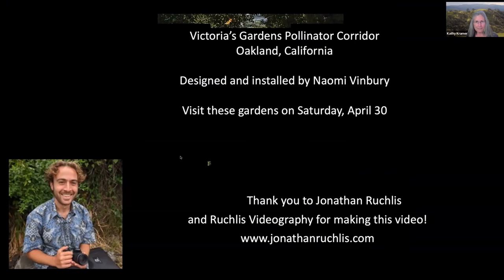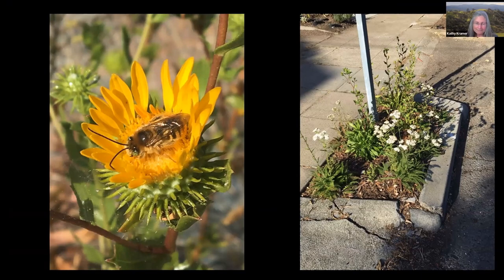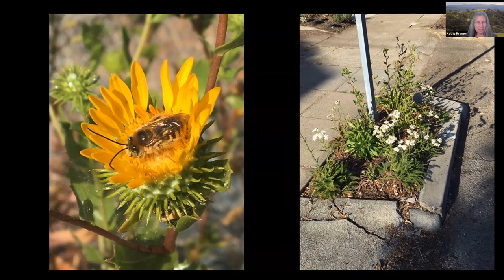In honor of her late wife Victoria, Angela Fitzsimmons asked landscape designer Naomi Vinbury to create a block-long pollinator corridor for monarch and swallowtail butterflies — it's called Victoria Gardens. Naomi researched what plants naturally grew in this part of Oakland and developed a list of a dozen plants to reintroduce to the neighborhood. Nearly 700 plants were grown out specifically for this urban restoration project, many from seeds and cuttings taken from genetically local native plants.